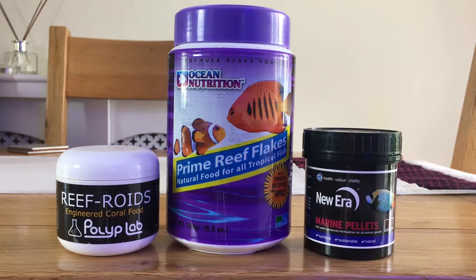So let's make up some food and feed the tank. As you can see here in the middle we've got the Ocean Nutrition Primary Flake that I feed on a daily basis.